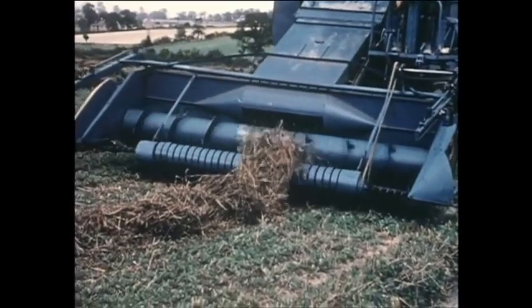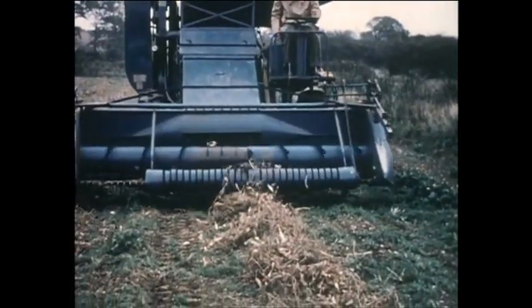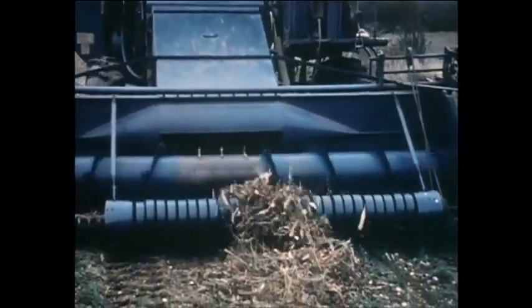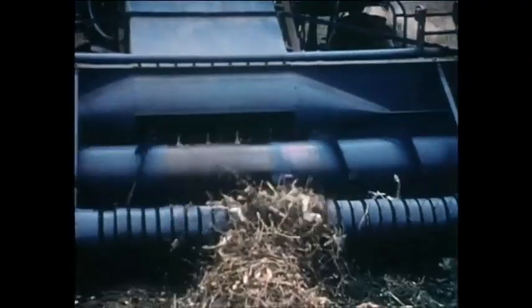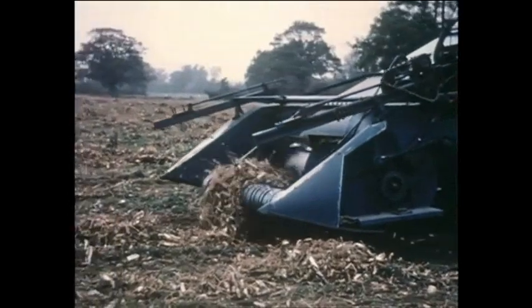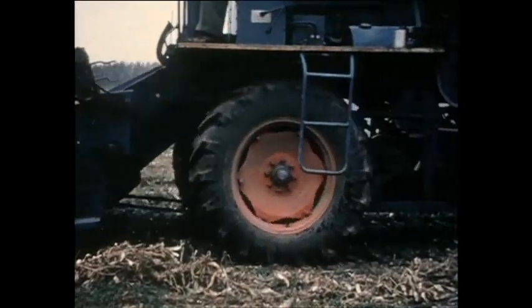From peas to runner beans, a clean pickup gives the user the satisfaction of knowing that all the seed is in the tank and none is left behind.